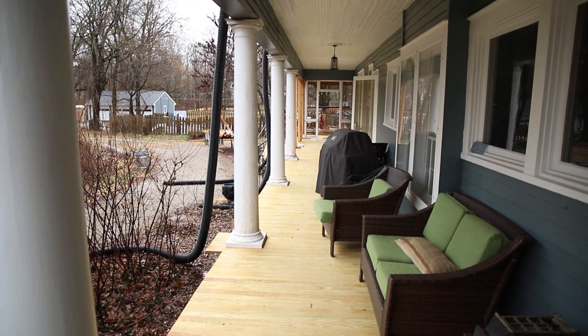We are back with more My Southern Home, and I'm here with Ben Tyler with Ben Tyler Building and Remodeling. Thanks for joining us again. We love being part of your show and we've got a unique one for you today. You certainly do — this is a restoration project.